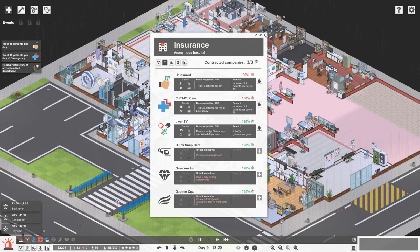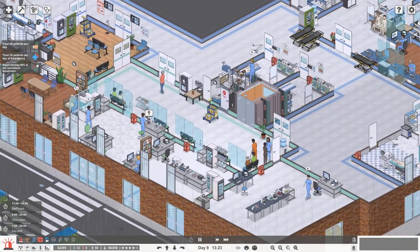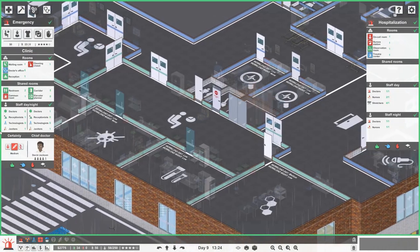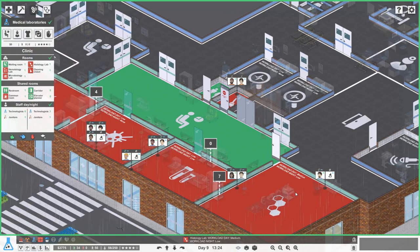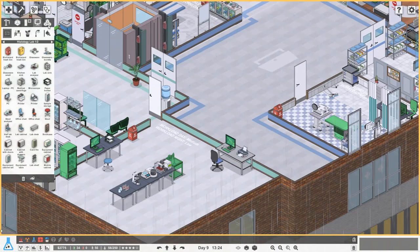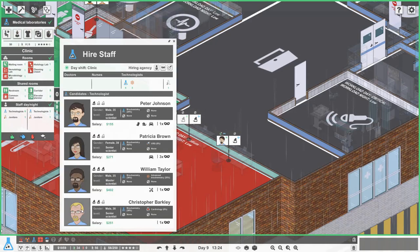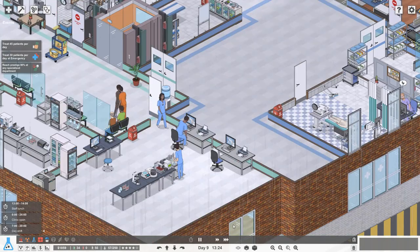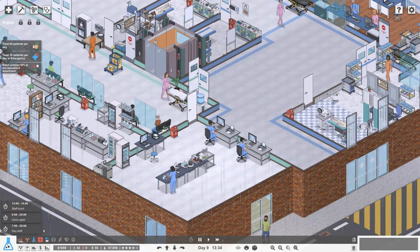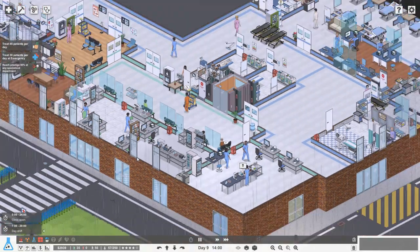We need to try and get as many patients out the door. Up here we've got no patients in the doctors' offices but quite a lot of people waiting for the labs. The histology lab is quite busy again, so it might be worth getting in another workstation and one more person. Let's get Charles Clark in to work in the histology lab - that should really make sure patients turn around as fast as possible.